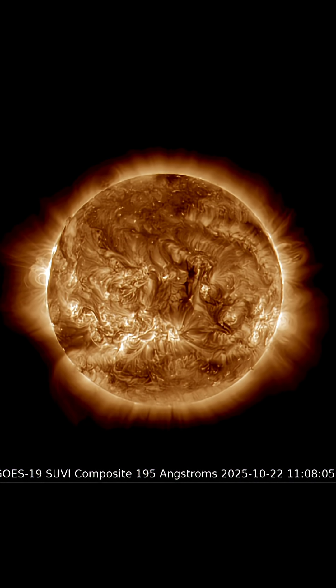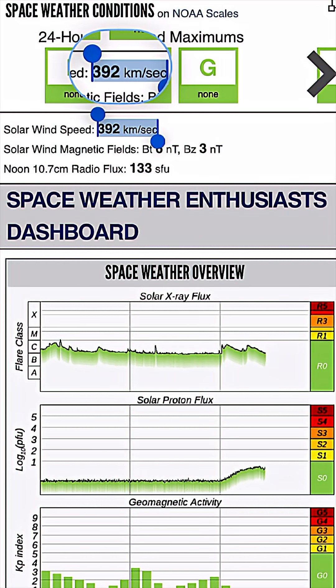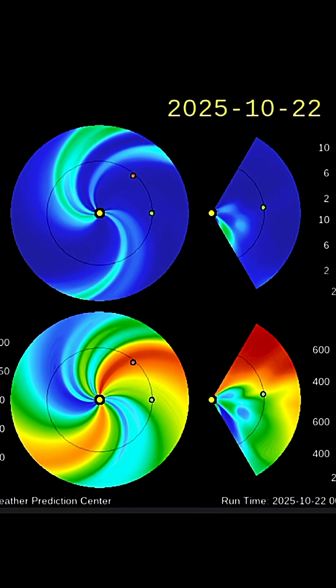The southwest region is cresting into view. We do have a coronal hole. Current space weather conditions right now: solar winds are hitting us at 392 kilometers per second. No current geomagnetic events affecting us.